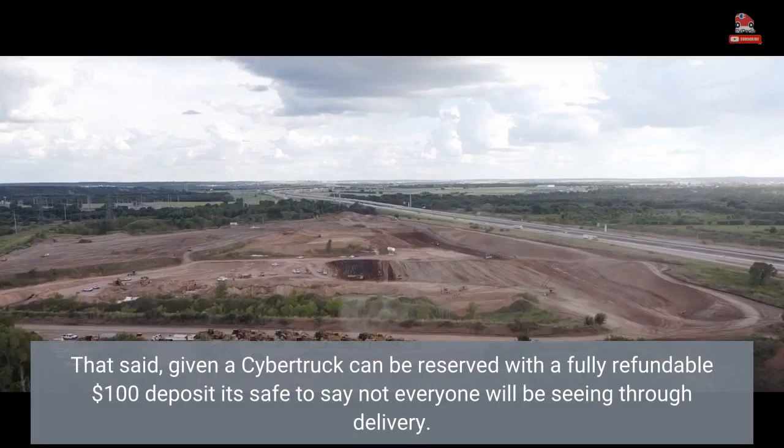Given a Cybertruck can be reserved with a fully refundable $100 deposit, it's safe to say not everyone will be seeing through to delivery.